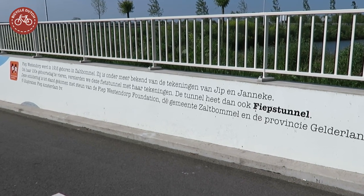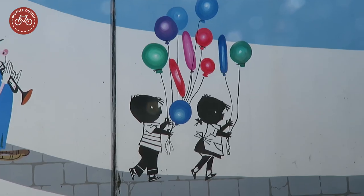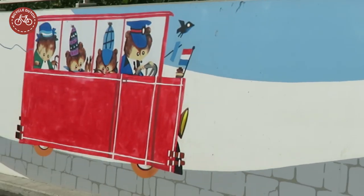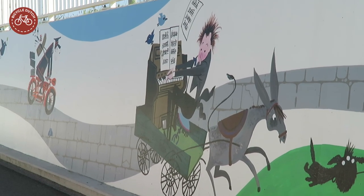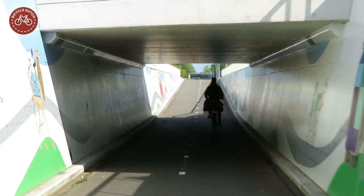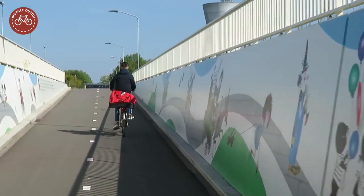Zaltbommel was home to the artist Fiep Westendorp, who drew illustrations for numerous Dutch children's books. In 2016 she would have been 100 years old, which was reason to dedicate the artwork in the cycle tunnel to her. All Dutch people recognize her iconic drawings, and copies can now be found on the walls of this tunnel, making cycling through it a real pleasure.